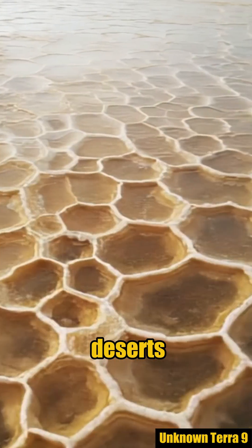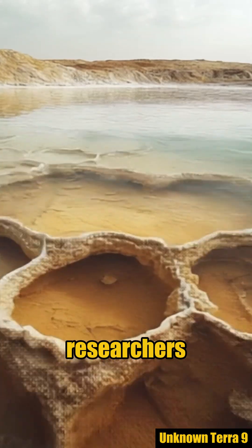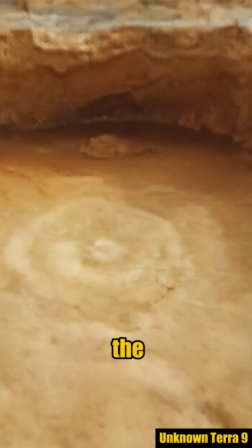Honeycomb patterns in salt deserts puzzled scientists for decades. Researchers found the mechanism beneath the surface.